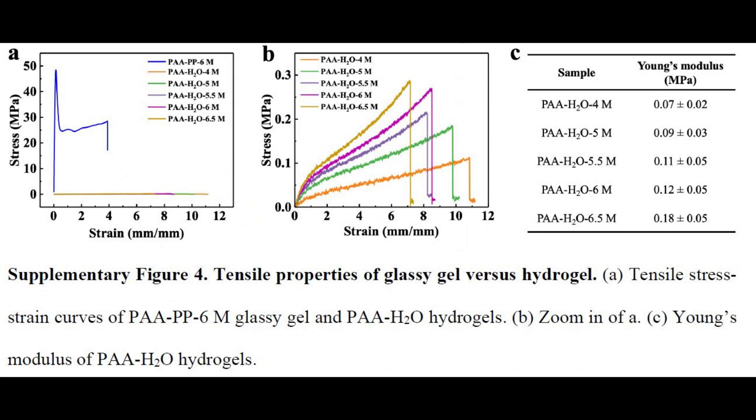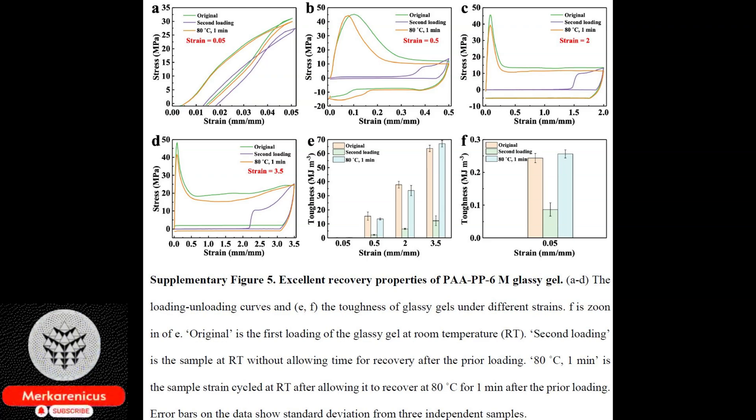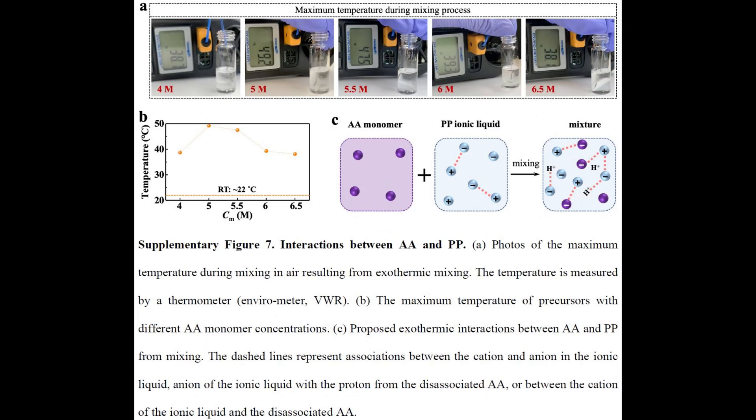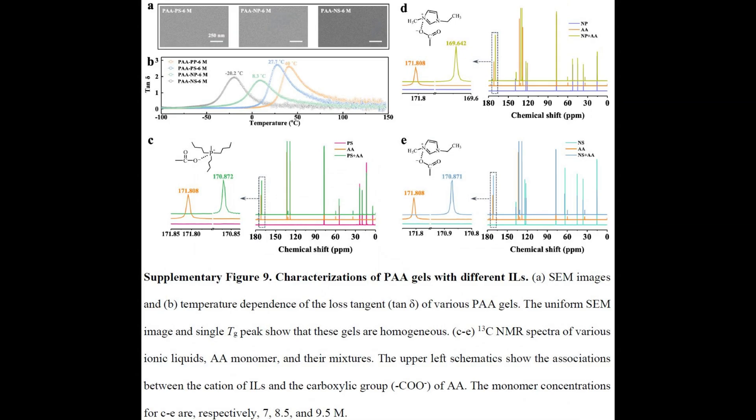Throughout history, Gels and Glassy Polymers have been considered separate categories of materials. Glassy Polymers, known for their rigidity and fragility, are commonly utilised in the production of items like water bottles and airplane windows. On the other hand, Gels, exemplified by contact lenses, possess a liquid component and exhibit a soft and pliable nature.